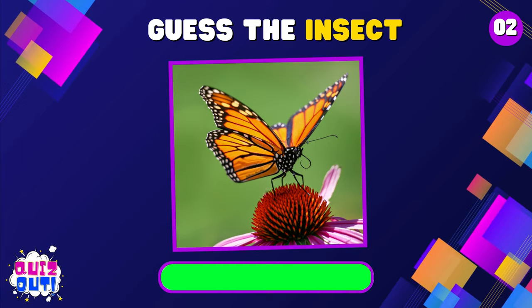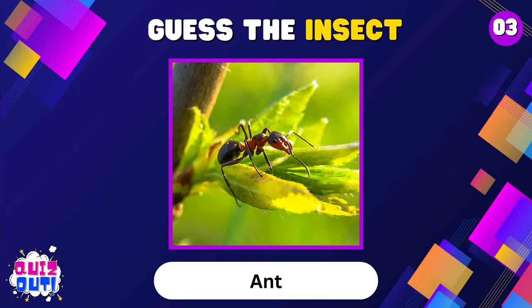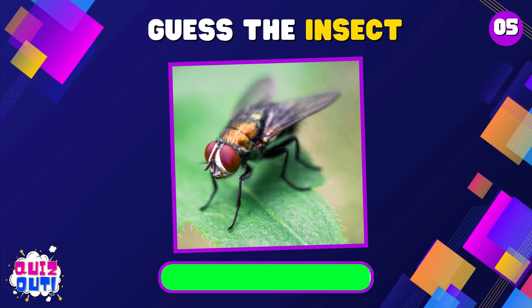What is this? Ladybug. Butterfly. How about this? Ant. Honey bee. Can you guess it? Housefly.